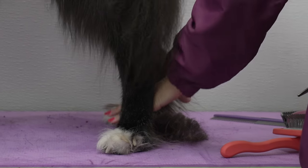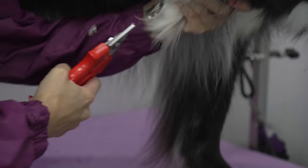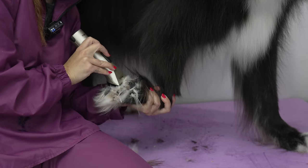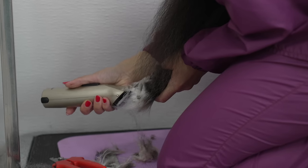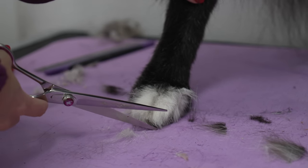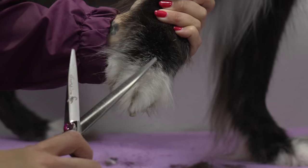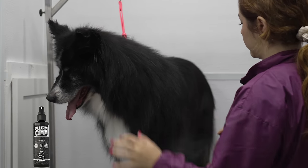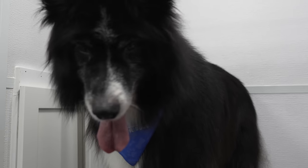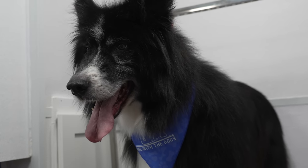Clipping his talons might be the most satisfying part of his entire groom. After he was finished, I sprayed him down in bubblegum cologne and this old man is looking 10 years younger.